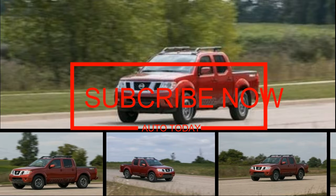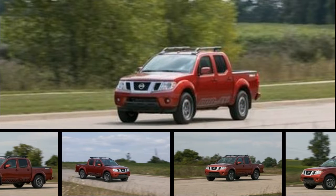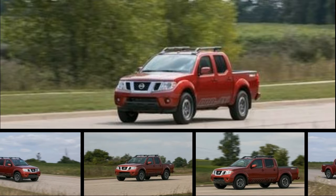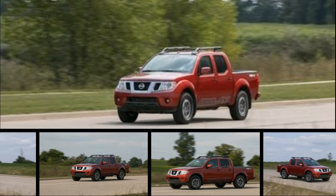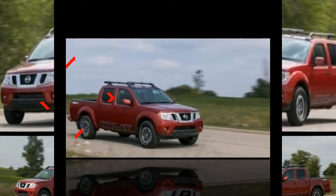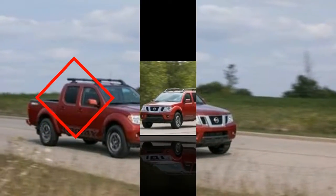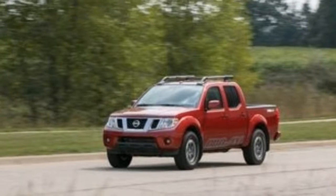The Frontier has all of the qualities you'd expect in a pickup truck — it can haul, tow, and go off-road. Yet it doesn't excel in any of those areas. Its sales numbers are surprisingly strong, despite the fact that the aging mid-sizer hasn't been significantly updated in more than a decade.